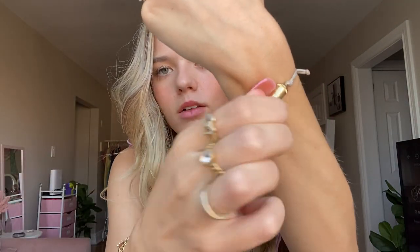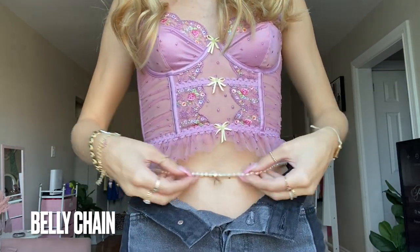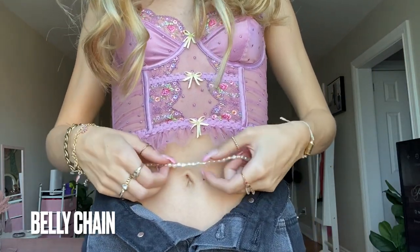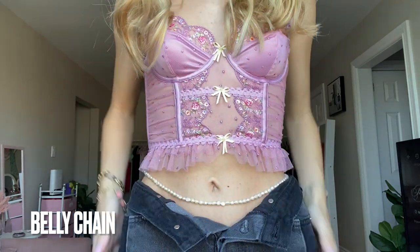I also have this little wish bracelet — you can write a wish and keep it in here. I don't know where it's from because my mom got it for me for Christmas, but I think you can find them on Amazon. Every day I also wear this little belly chain with opalescent-looking beads — it's really cute. I never used to wear it but now I am obsessed with it.